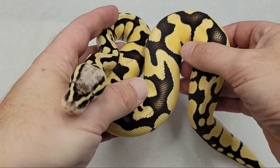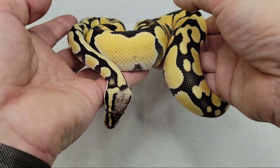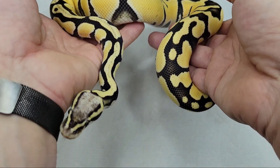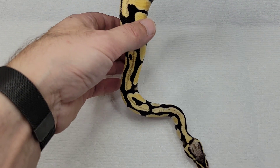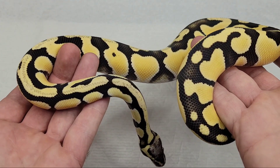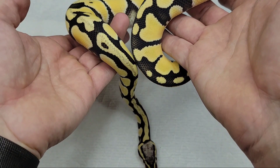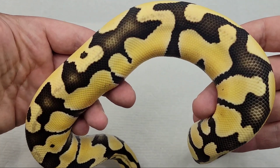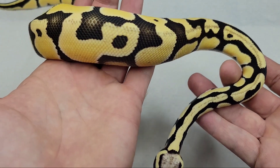He's 66% het orange ghost and 50% het clown, so with some luck, odds are he'll prove out for one of them at least, and I've got it pretty well set up to find out. He weighs 420 grams. I feed him about every 10 days — males are a little bit slower. You can see he's got fine body condition, and today he will get fed.